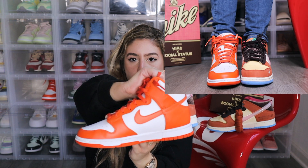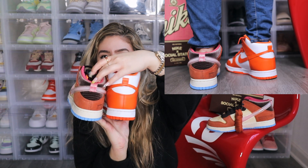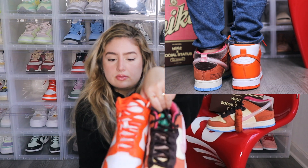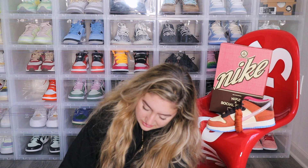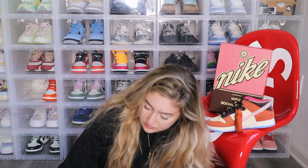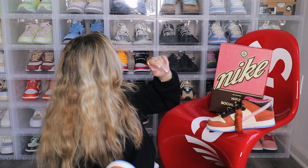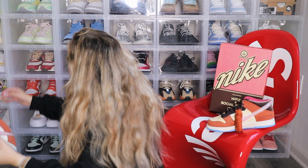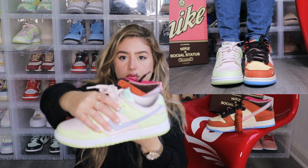I'm going to put my Syracuse highs next to it so you guys can see the difference in height. You can see there's about a good inch of difference in height between the two shoes. I'm interested to try it on to see what it looks like on foot. Let me also grab my lows — here, these ones I just wore the other day — so you can see the comparison with the low as well.